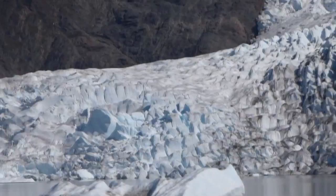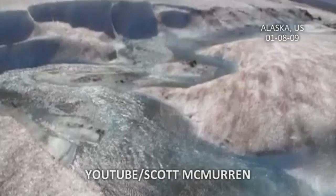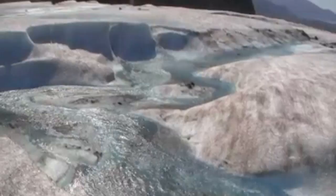It's normal for glaciers to melt to some extent in summer, and at first this story sounds pretty cool, until you start to think about why the Mendenhall Glacier is melting so much and what the consequences of this might be.